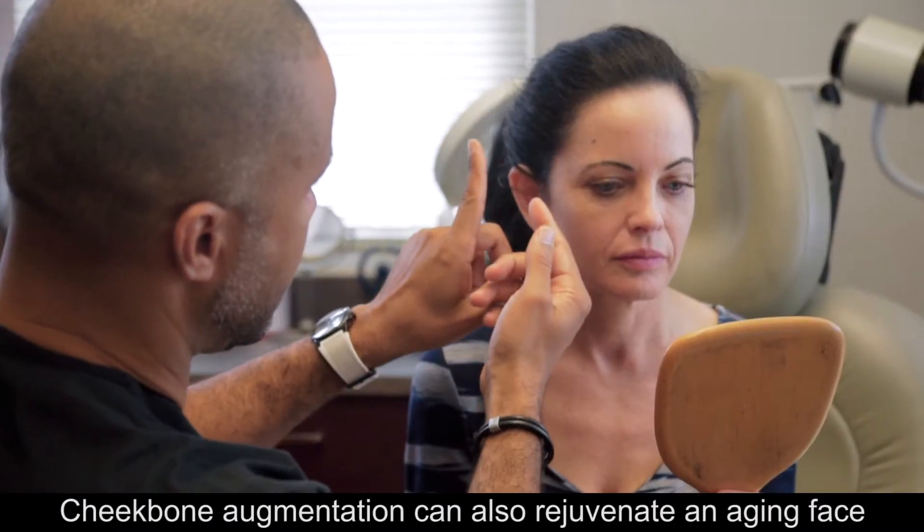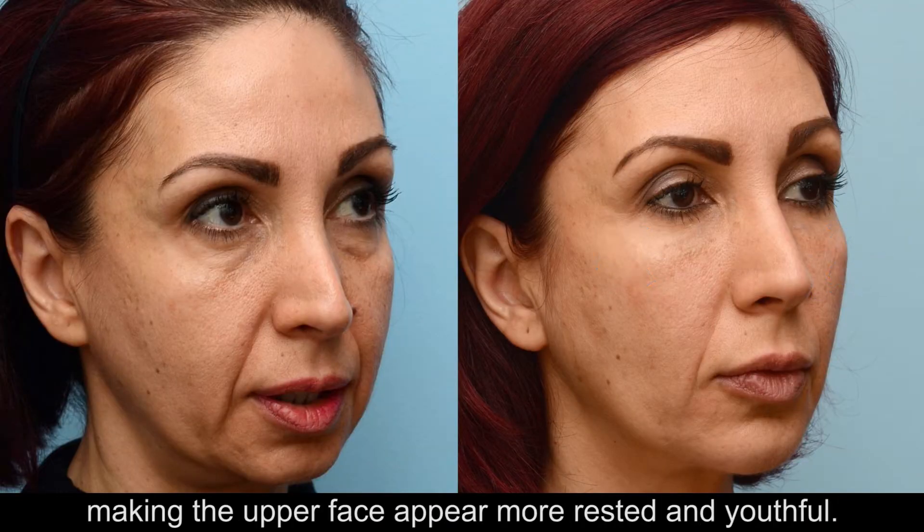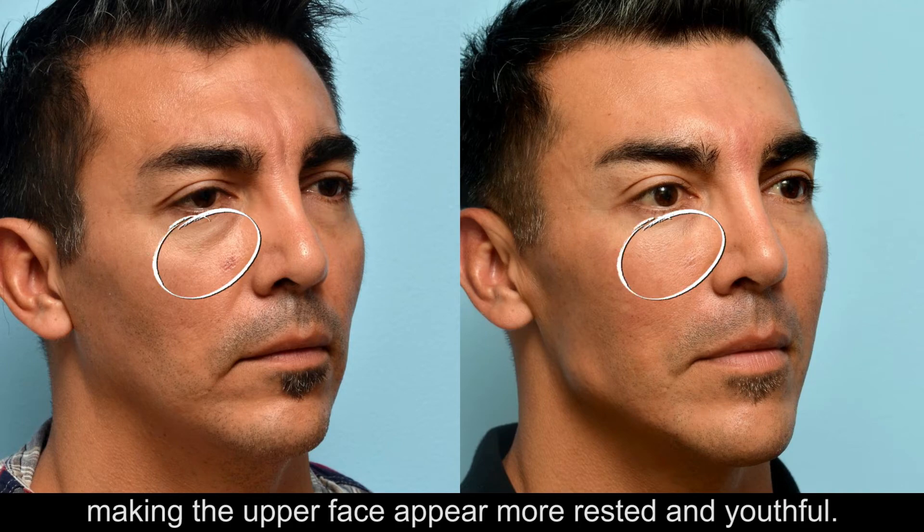Cheekbone augmentation can also rejuvenate an aging face by restoring youthful contours and combating sagging skin, making the upper face appear more rested and youthful.